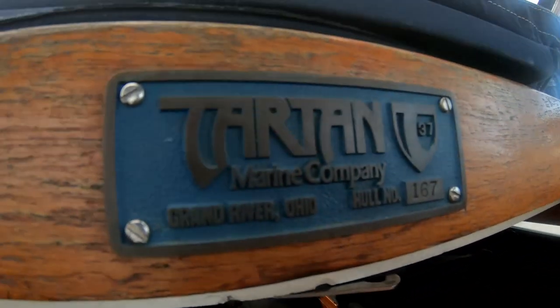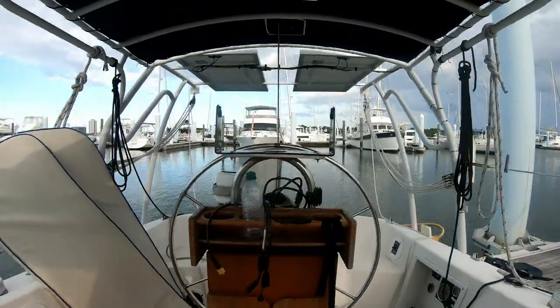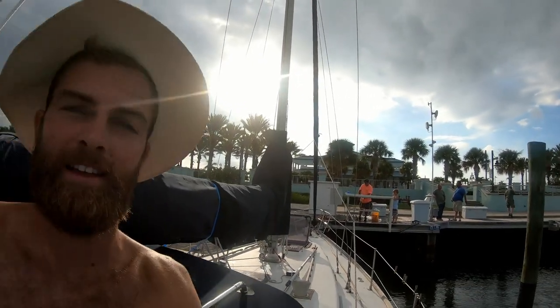This boat is a Tartan 37. It's a boat originally built for cruising, for families, but it's well about 40 years old and it's heavily built — a lot of fiberglass — so it's a boat with which you can definitely cross oceans.